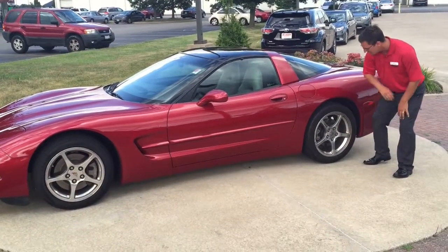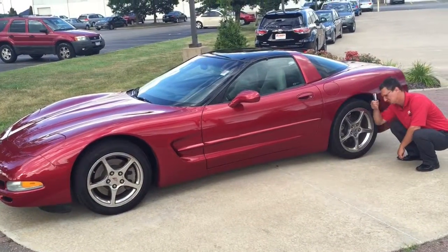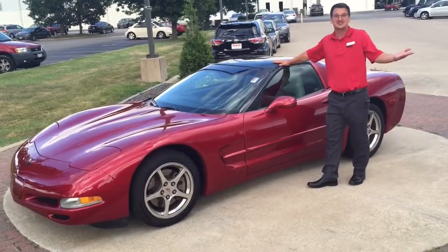17-inch wheels with the aluminum chrome alloy rims — you can polish those things up and just comb your hair in the morning looking right in there. Removable top here. This thing is see-through. It's basically a T-top without the T.